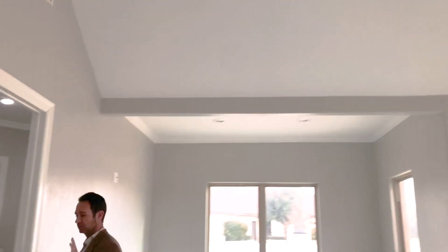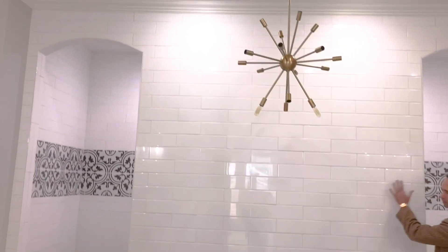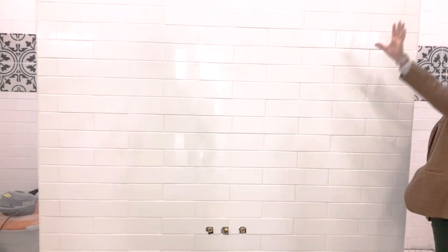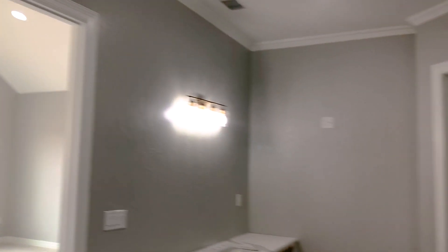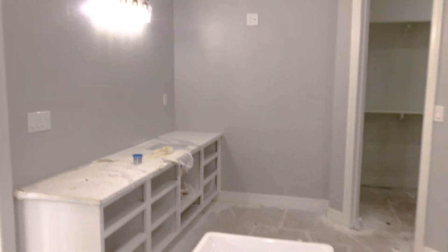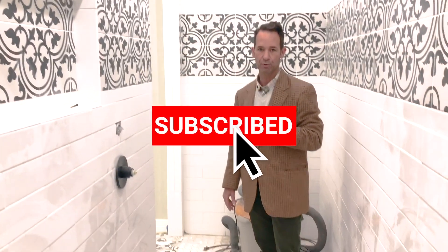This is a luxury bathroom, absolutely gorgeous. It's got the on-trend black and white, the subway tile, modern fixtures. I believe it's the Carrara marble countertops, and it's going to have a standalone tub. It's an incredible, beautiful bathroom — very high-end, super luxurious, on-trend, beautiful property.